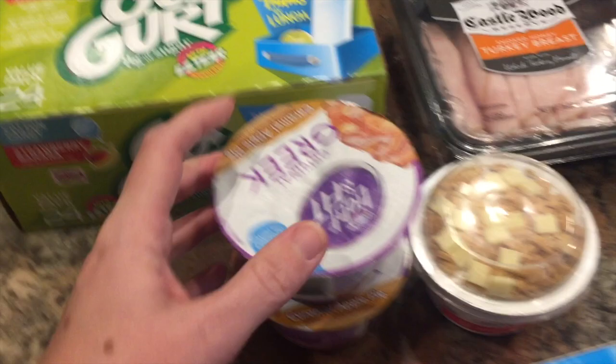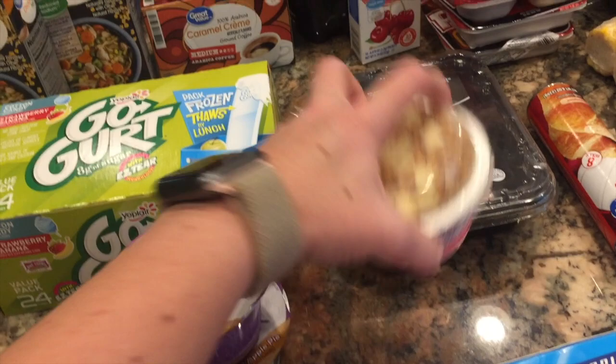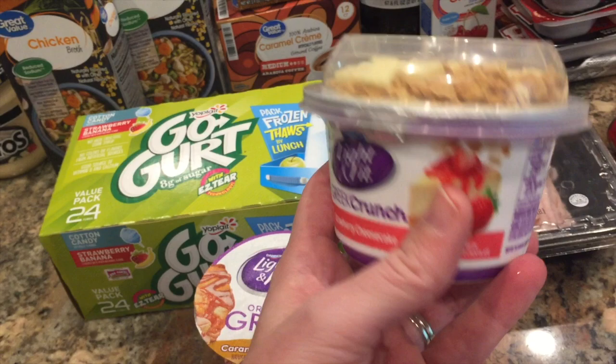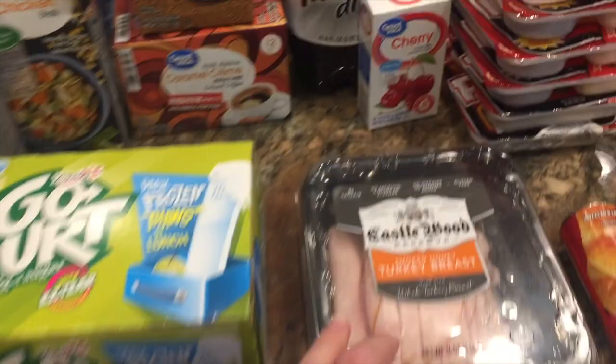Two of my favorite Dannon Light & Fit — the caramel apple pie. And I was buying these a lot before Weight Watchers: the Greek Crunch strawberry cheesecake flavor. It's a strawberry cheesecake Greek yogurt with a little topping you sprinkle in. These are so good. I stopped buying them on Weight Watchers because they were four or five points, but it's only 130 calories and I like to have crunchy stuff.